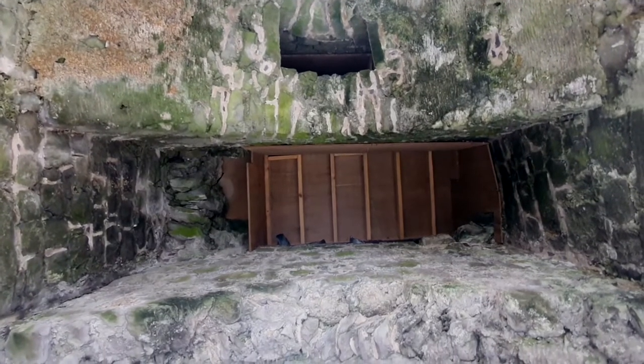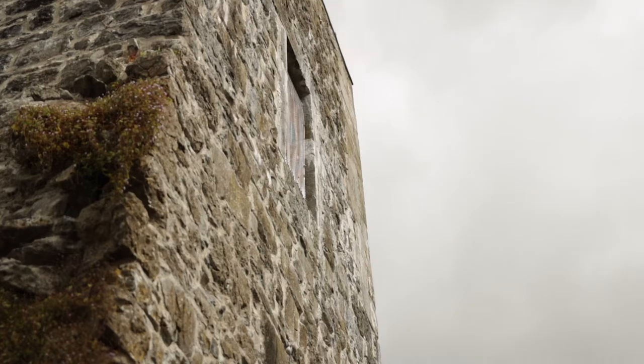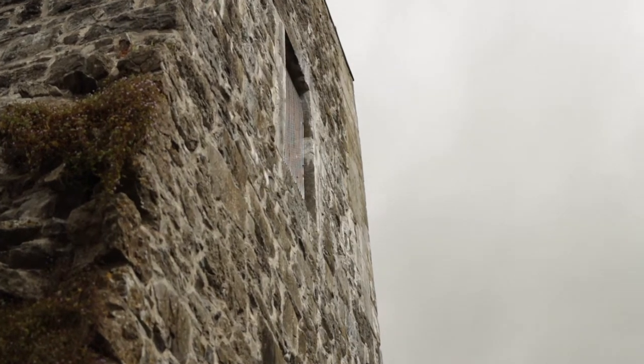We can see underneath the arch that it was quite a wide portcullis, which was a strong defensive structure, and that was the purpose of town gates in any medieval town.